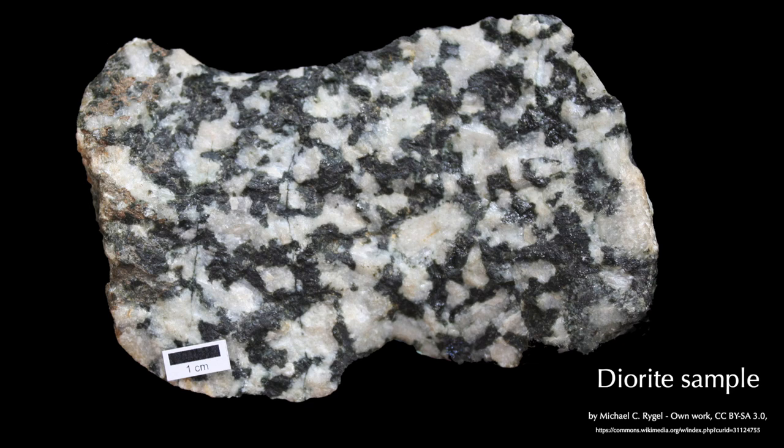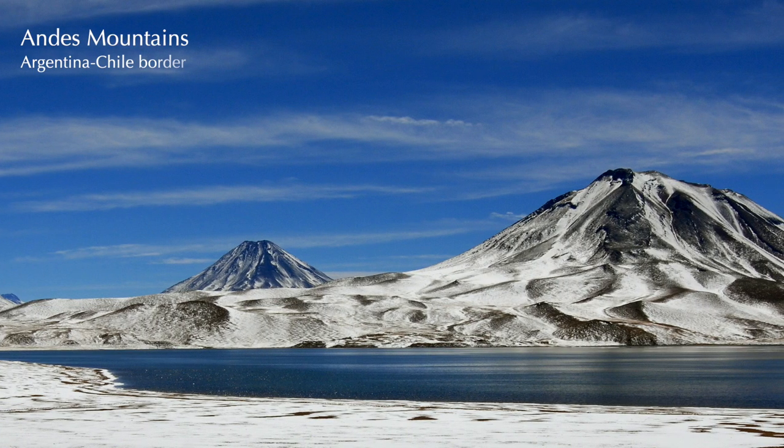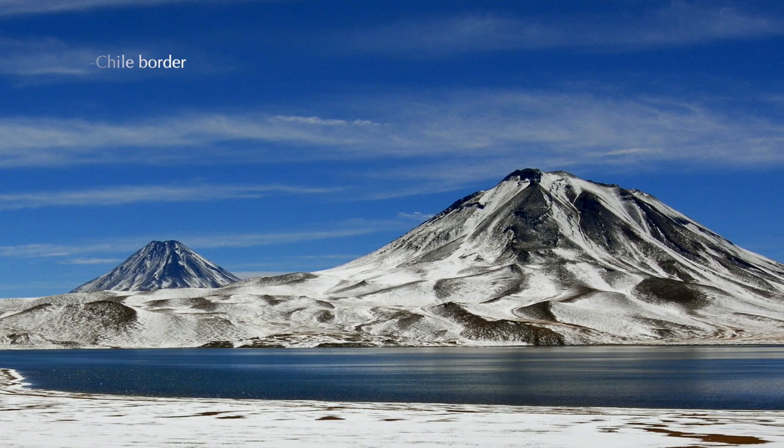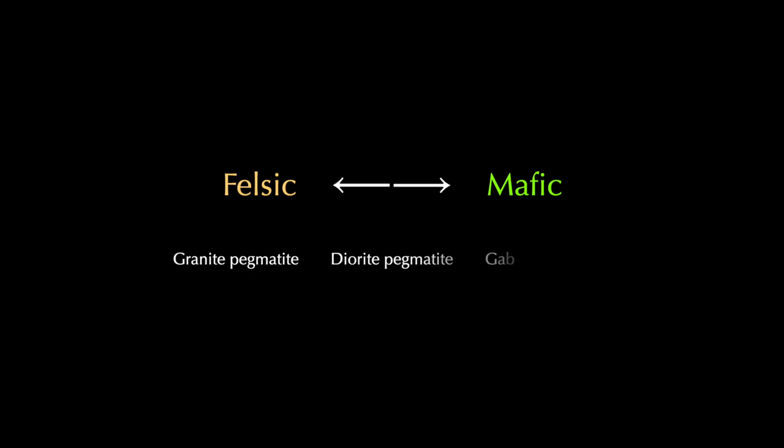In between is diorite, a plutonic rock that is said to have an intermediate composition. It's the equivalent of the volcanic rock andesite, and sure enough, large volumes of this stuff are thought to lie beneath the Andes mountains. We also see here the full range of pegmatite compositions — they can be felsic, mafic, or intermediate, depending on the minerals contained in the magma that produces them.